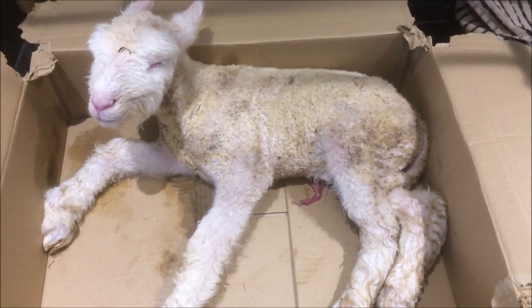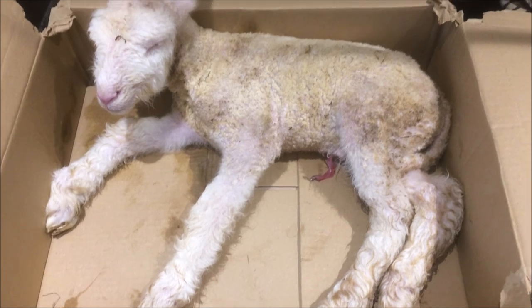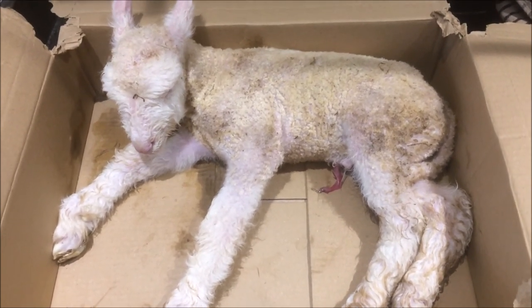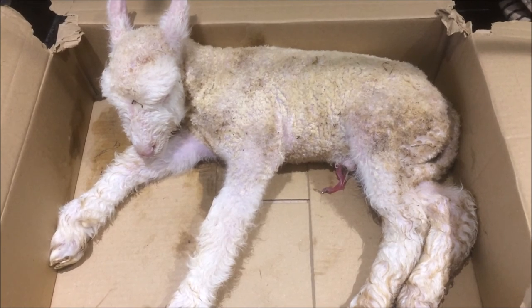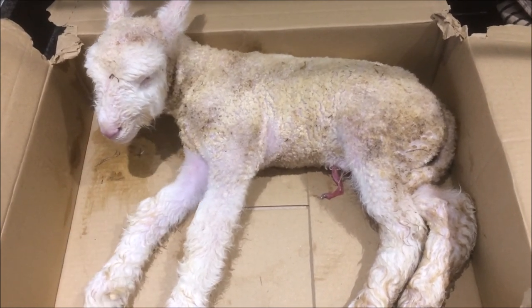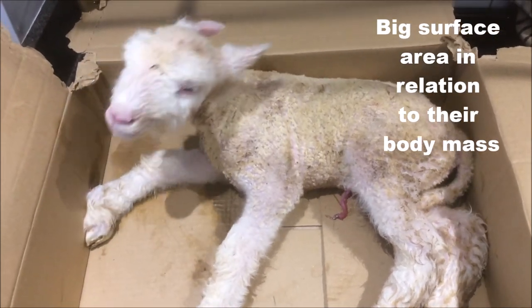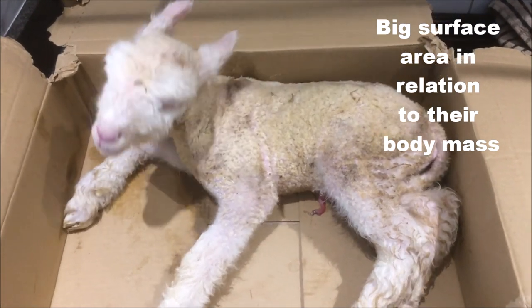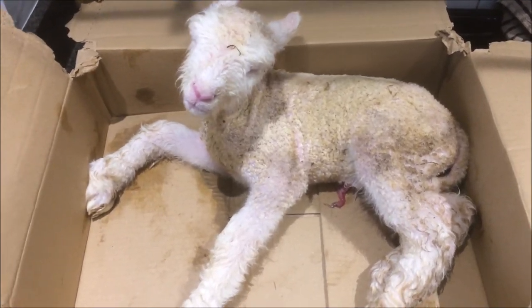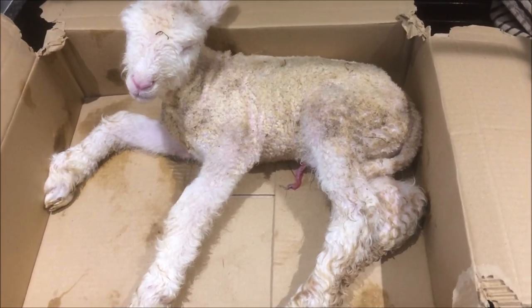About 15 minutes on top of the stove and we're getting some heat into the lamb — looking a bit happier, starting to move a bit. Because they've got such a big surface area they lose heat really quickly, but also because of that big surface area you can hopefully get some heat into him pretty quickly as well. The milk in his belly will start working, getting some energy inside him.